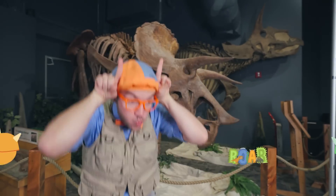Will you be a Triceratops with me? First, you need three horns — one, two, three. Okay, here we go. Now... roar! Roar!